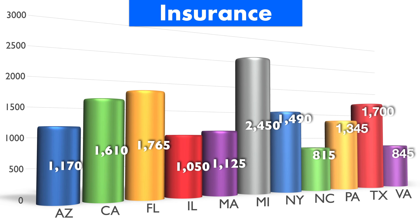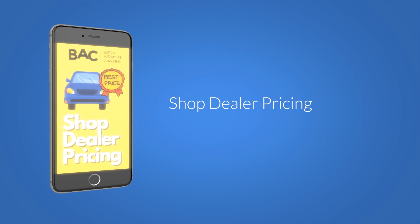Arizona coming in at $1,170; $1,610 in California; $1,765 in Florida; $1,050 in Illinois; $1,125 in Massachusetts; $2,450 in Michigan; $1,490 in New York; $815 in North Carolina; $1,345 in Pennsylvania; $1,700 in Texas; $845 in Virginia.